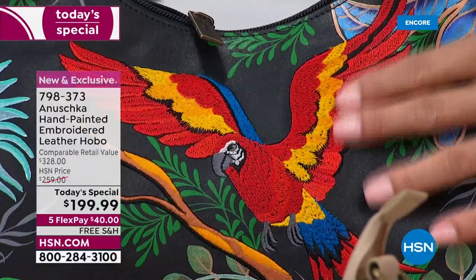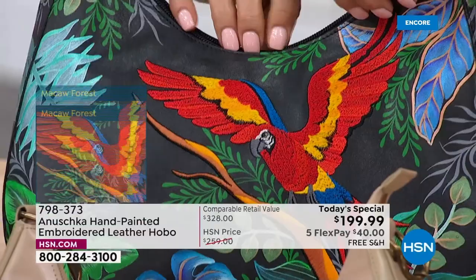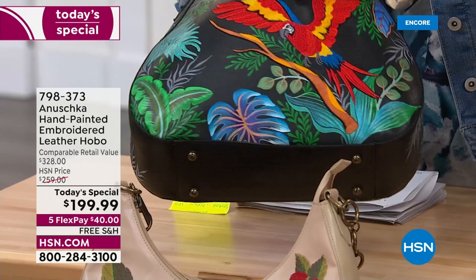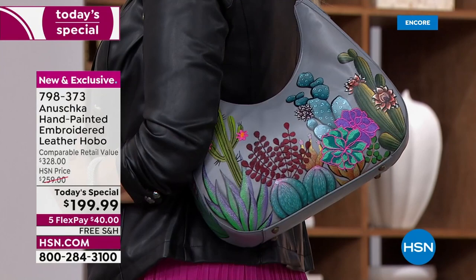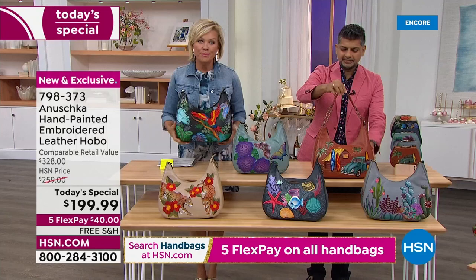Every single bag goes through literally hours and hours of work. A bag like this takes us 60 days to make in our workshop from start to finish — because it's first hand-cut, then painted. The drawing and painting takes time; the paint has to settle into the leather. Then you look at that embroidery — that takes many, many hours. For the bird, almost 90,000 stitches. So there are six themes, and each one is so unique. The one with thousands of stitches is the Macaw Forest.